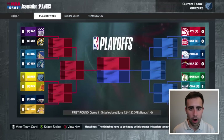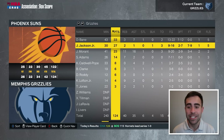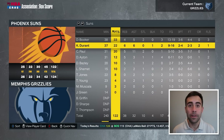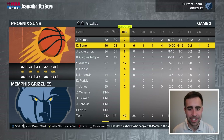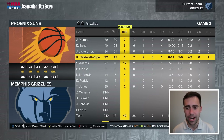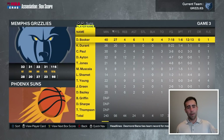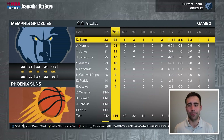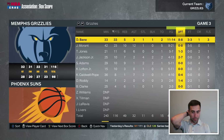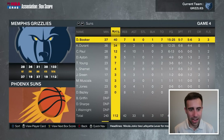Game one of round one, we end up winning. John Morant with a triple-double. Desmond Bain and Triple J combined for 60 points. We won by two. Game two, we win by 10. Morant with 37 and 13, Bain with 28, Adams with 17 rebounds, and KCP with 7 assists and 19 points. We go up 3-0, winning by 18. Bain with 33 points goes eight for eight from three. And we just swept the Phoenix Suns, beating them by 21 in game four. Bain with 34, Ja with 21 and 14 — he averaged basically 14 assists in those four games.